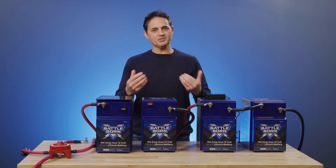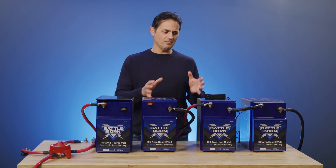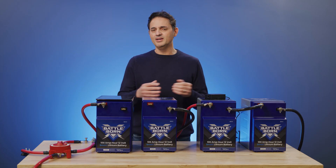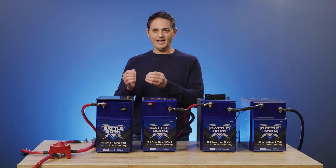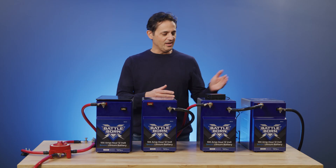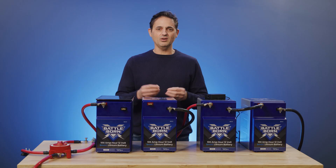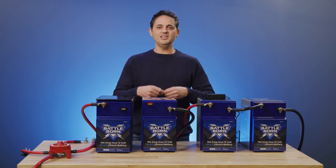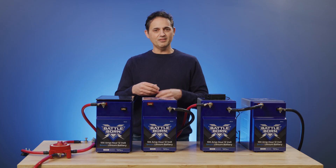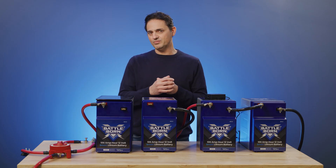Over time we're also going to develop state of health algorithms. It's important to note that the manufacturer of the battery is really the best entity to develop these algorithms for state of charge and state of health. Every cell in all the batteries in all of our packs are cycled in-house, so we keep all of that data, making it easy for us to apply different algorithms, continue to refine them, and push those new algorithms over the air.